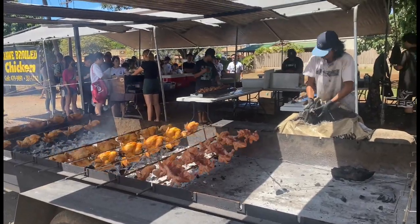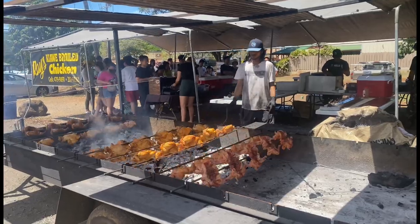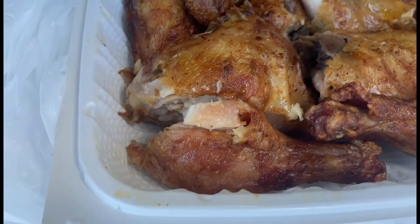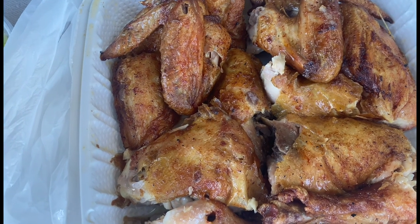Raised Chicken also uses mystique wood, also known as kiawe wood, to cook their chicken. The kiawe wood really enhances the smoky flavor. And here we are — Raised Chicken's delicious huli huli rotisserie chicken.